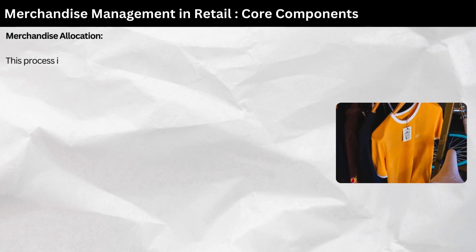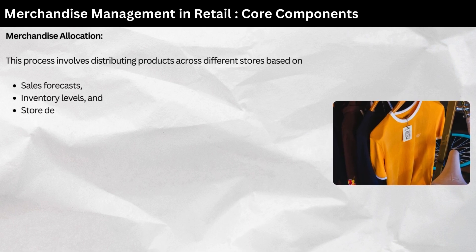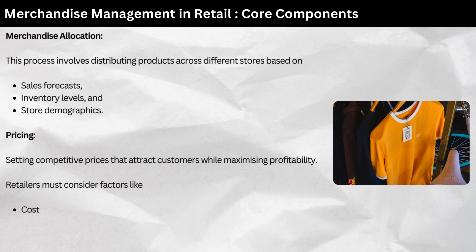Merchandise allocation — this process involves distributing products across different stores based on sales forecasts, inventory levels, and store demographics. Pricing — setting competitive prices that attract customers while maximizing profitability. Retailers must consider factors like cost, competition, and customer perception.